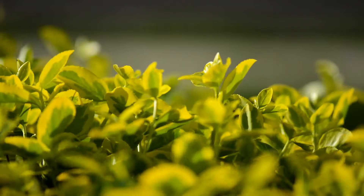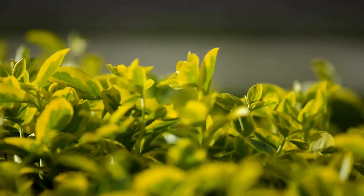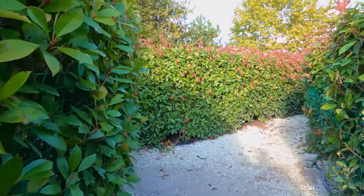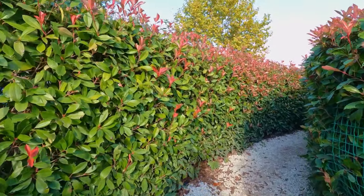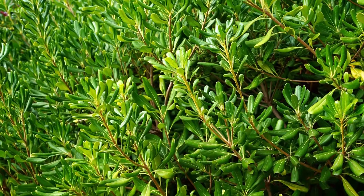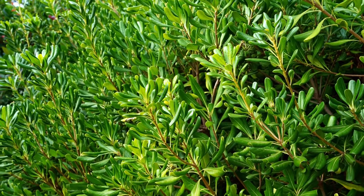Evergreen shrubs bring life to dreary winter landscapes with their lush greenery. Like coniferous evergreens, evergreen shrubs create an everlasting framework for seasonal garden plantings. Some spring flowering evergreen shrubs also produce attractive colorful berries in the fall. Most of the evergreen bushes featured here are valued for their resilient foliage and ability to thrive in cold climates.